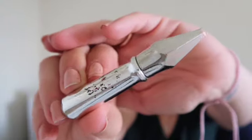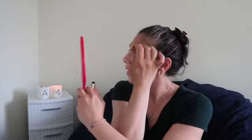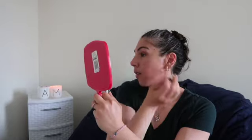For my brows today, I'm gonna do Benefit's Gimme Brow in the color 6. Other side. Brows on.